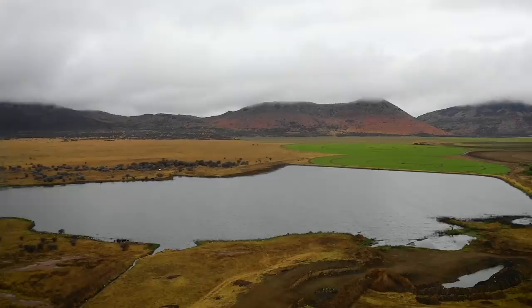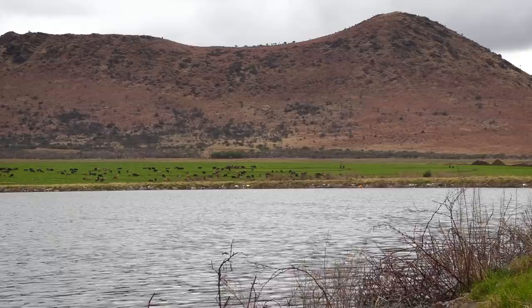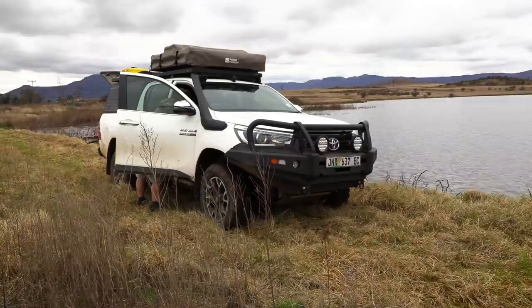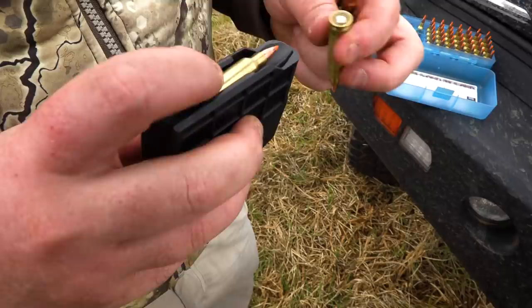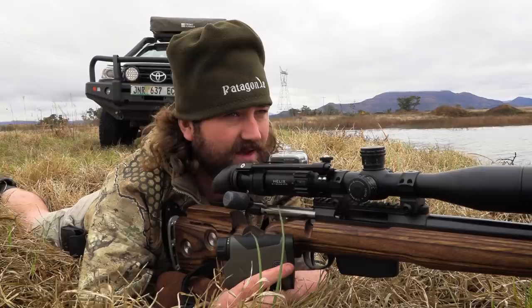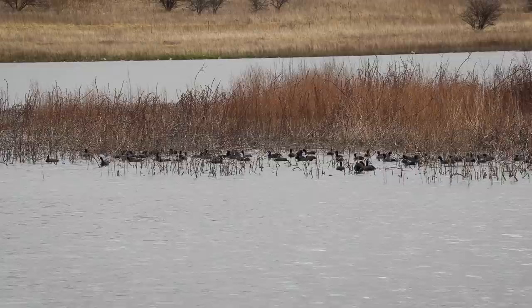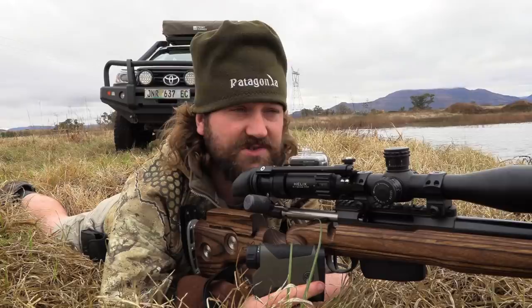We head back down to the dam where we'd seen all the ducks the previous day, just to give the geese a break and let them settle a bit. We set up on the bank with a bipod and sandbag, hoping to get comfortable in a prone position. We've come back to that dam where we got caught in the rain yesterday and ended up having some coffee — it's a really promising spot, with lots of waterfowl movement and reeds along the edges providing a perfect spot for them to nest and hide.